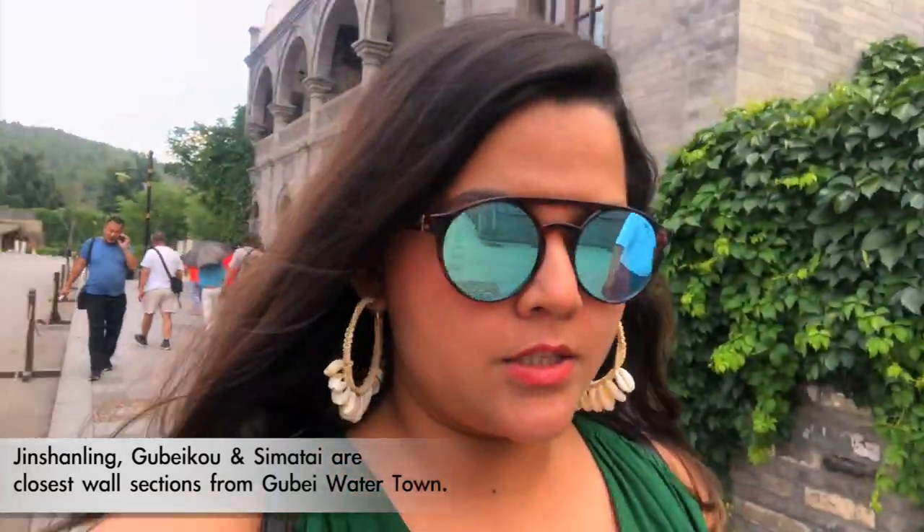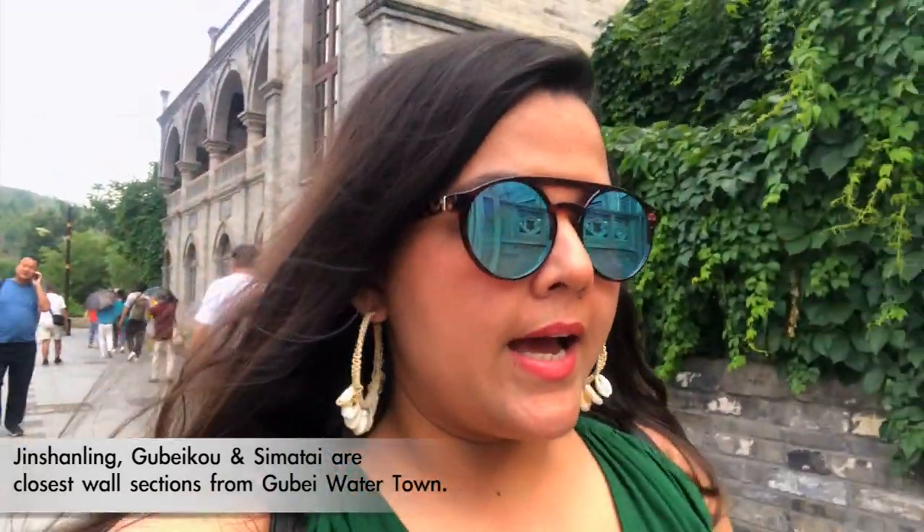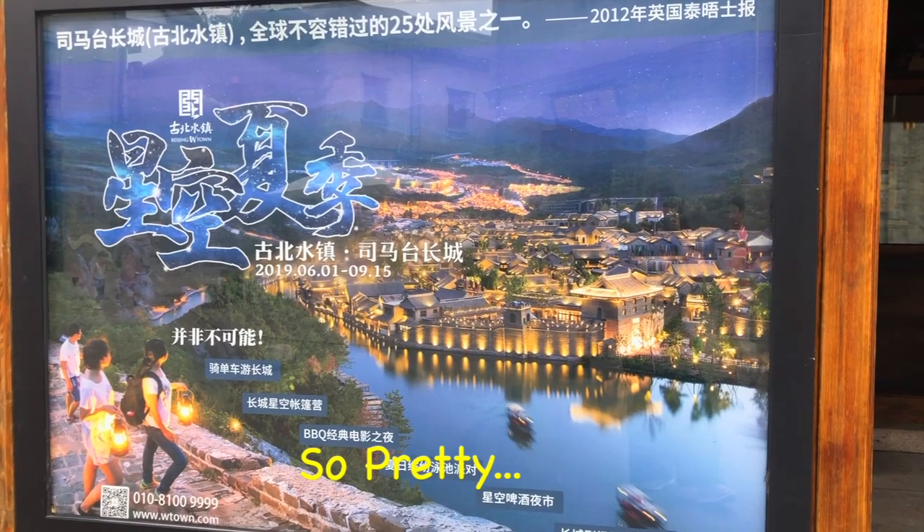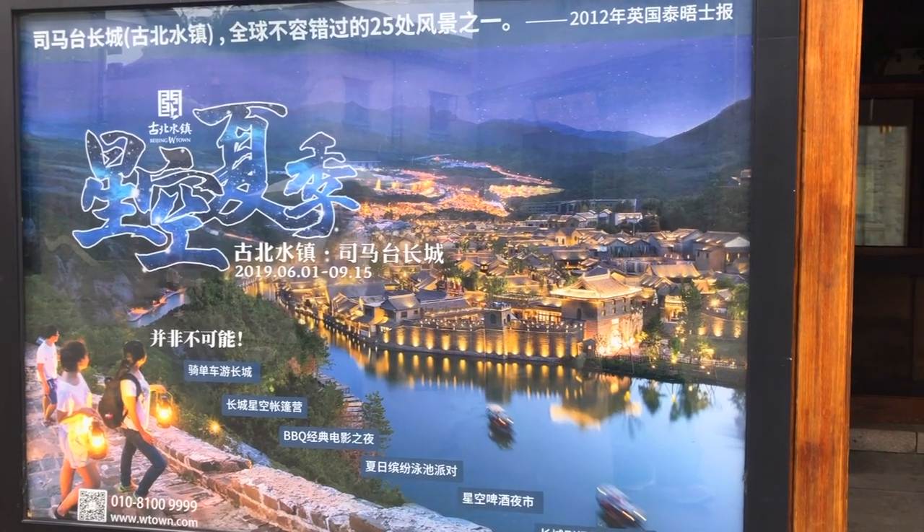One of the sections of the Great Wall, which is Simatai, can be accessed from Gubei Water Town. It is the only section which is open at night. You can do a night hike over there — it's the most dangerous section as well, and most of it is unrestored. This is probably how the town looks from the Simatai section of the Great Wall in the evening, so just in case you want to do that.